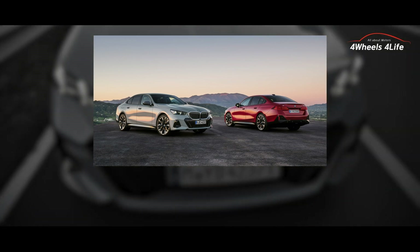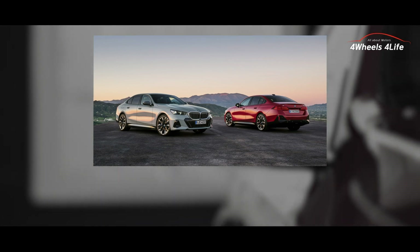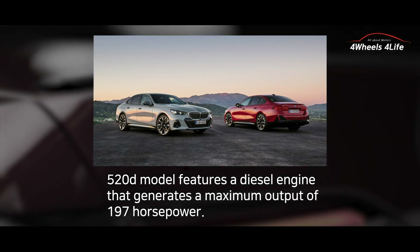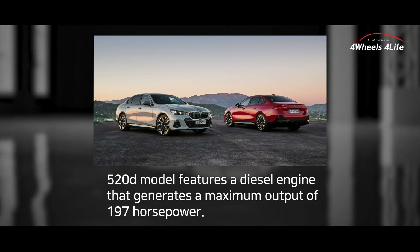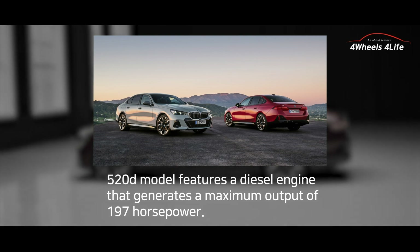The 520i model is equipped with a four-cylinder gasoline engine producing a maximum output of 208hp, while the 520d model features a diesel engine generating a maximum output of 197hp. Additionally, detailed information about upcoming plug-in hybrid models will be announced in the future.